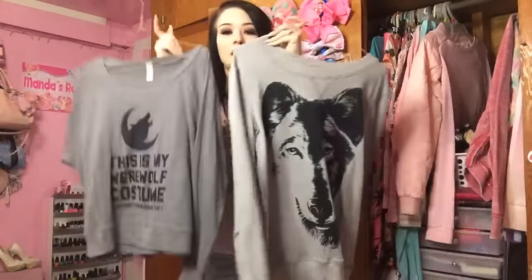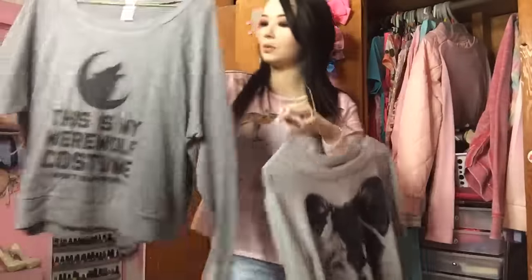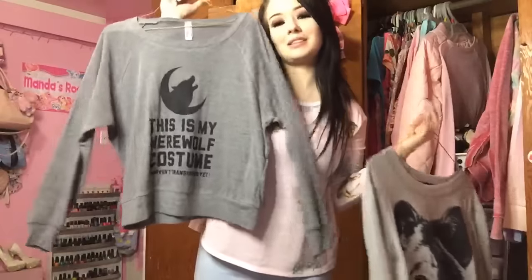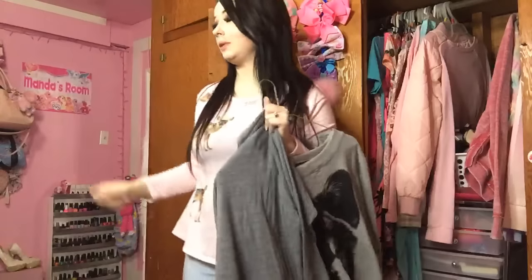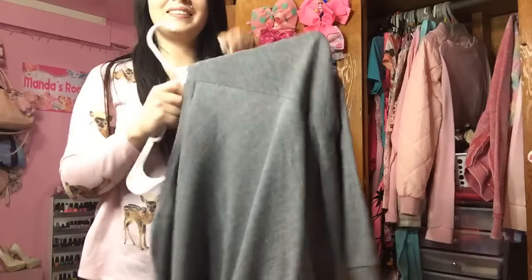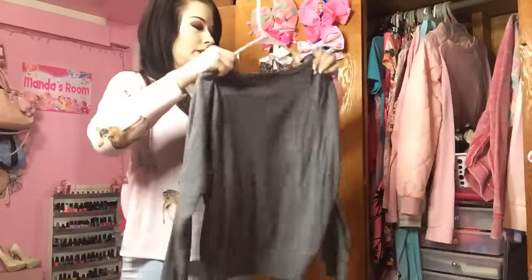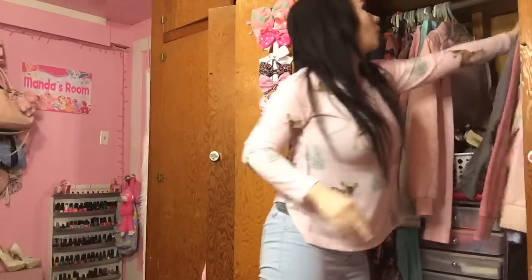I got two more wolf shirts. This one I think came from DressLink, and then this one I got from LookHuman.com — it says 'This is my werewolf costume, I haven't transformed yet.' I love this one for Halloween, and it's really comfy to sleep in when you want something a little bit warmer. I want to have all my wolf ones together.